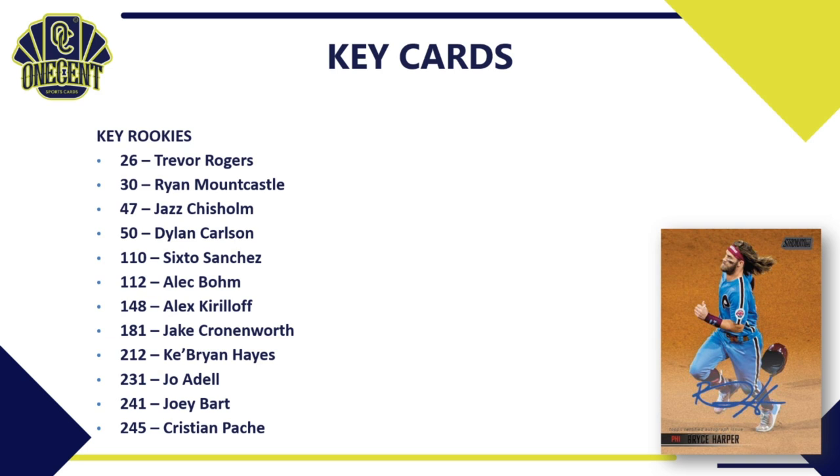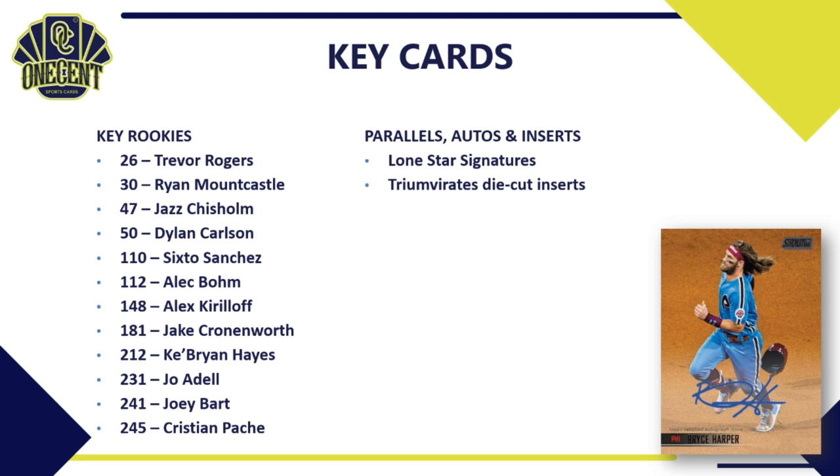For key cards, the rookies include Trevor Rogers, Ryan Mountcastle, Jazz Chisholm, Dylan Carlson, Sixto Sanchez, Alec Bohm, Alex Kirilloff, Jake Cronenworth, Ke'Bryan Hayes, Joe Adell, Joey Bart, and Christian Pache — lots of good names, actually more rookies than normal this year. A lot of them that you saw in Topps Series 1 and Series 2 are now all in one set here for Stadium Club.